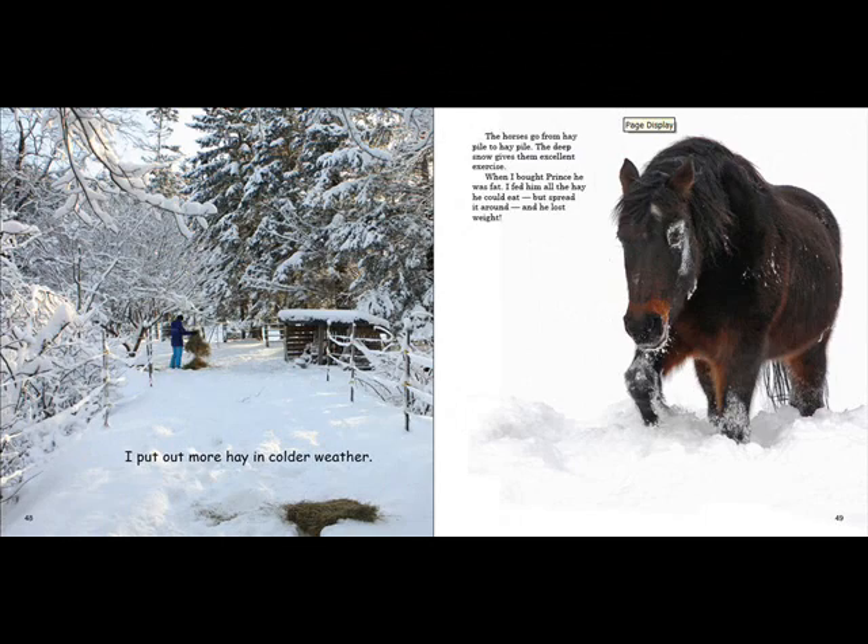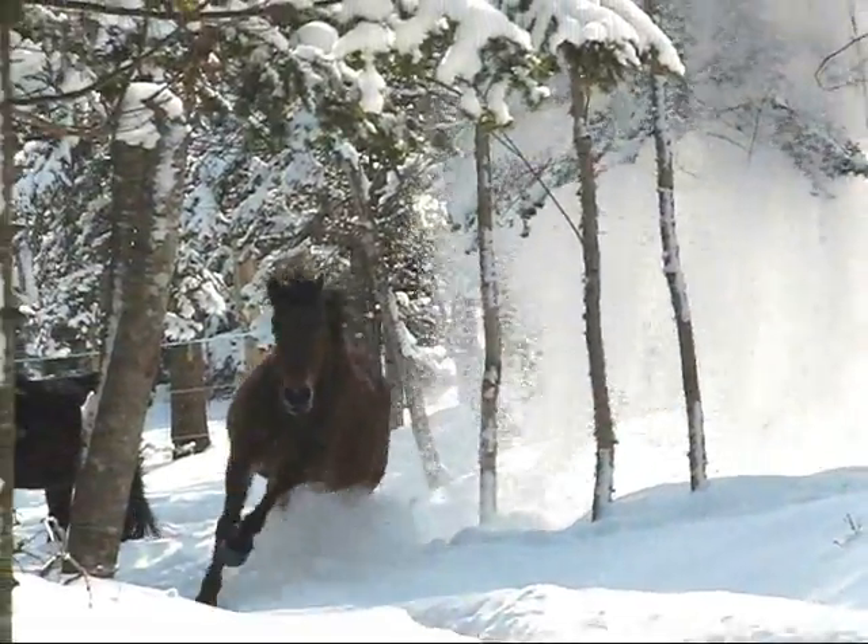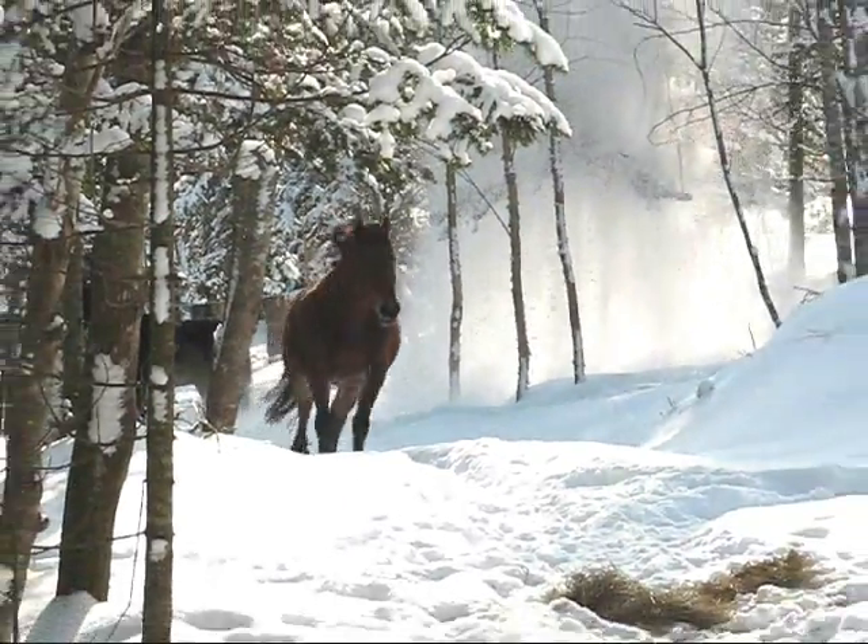Page 49: I put out more hay in colder weather. The horses go from hay pile to hay pile. The deep snow gives them excellent exercise.